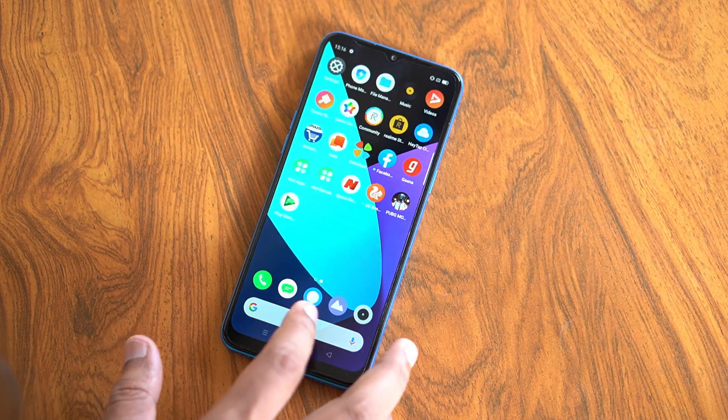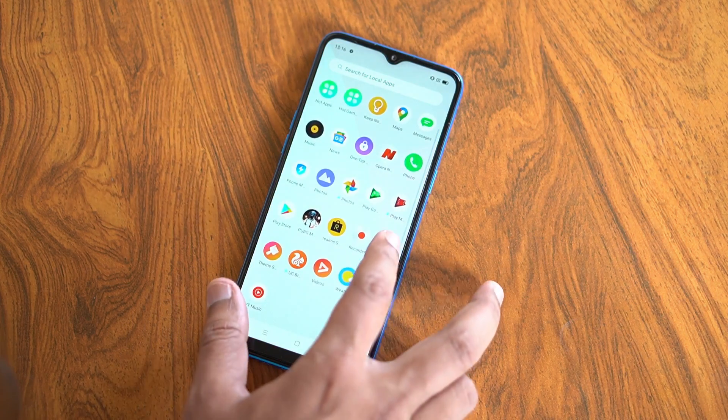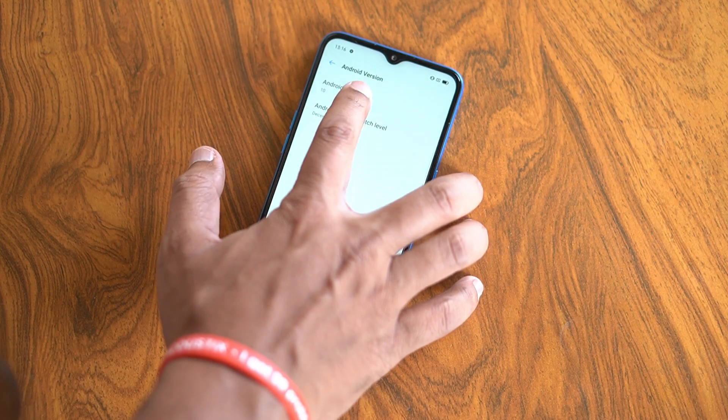This smartphone also comes out of the box with Android 10. It's a Realme UI. Friends, it's like the Realme X and XT. If you have a Realme smartphone, they can update to Realme UI. This is a 7000-series phone. If you have Android 10, you can use this phone.